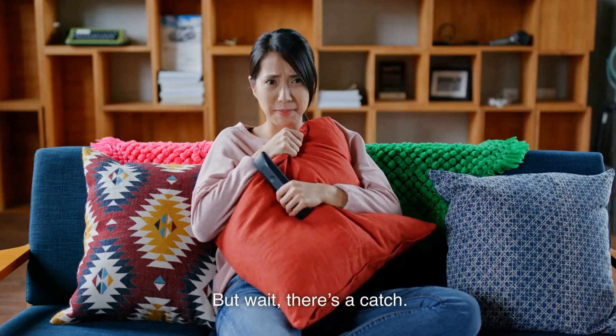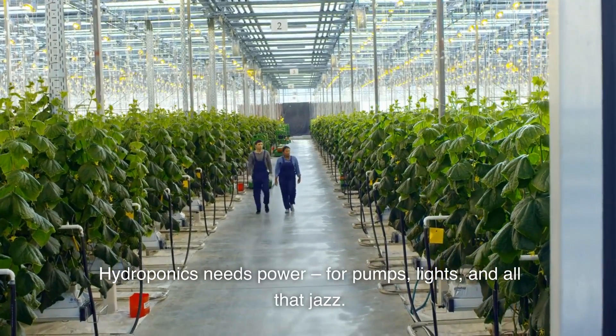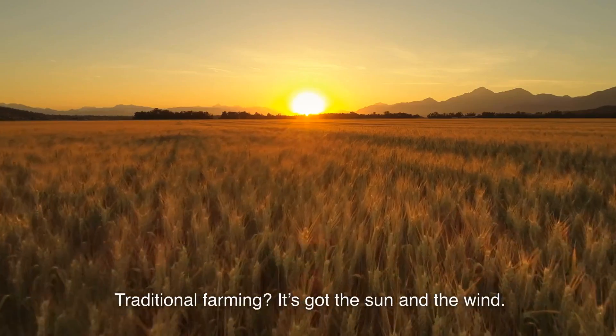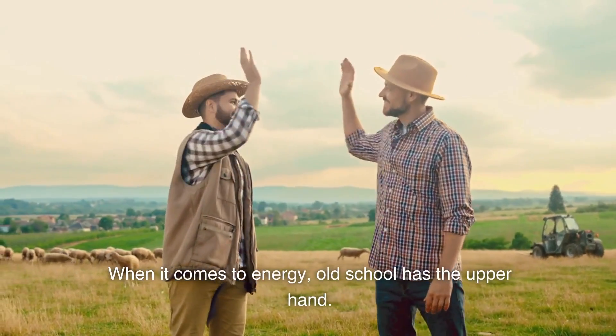But wait, there's a catch. Hydroponics needs power — for pumps, lights, and all that jazz. Traditional farming has the sun and the wind. When it comes to energy, old school has the upper hand.